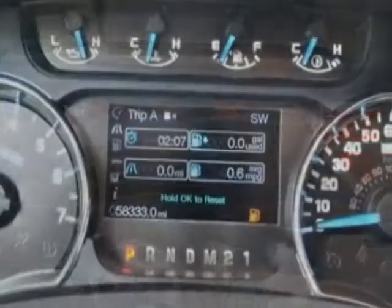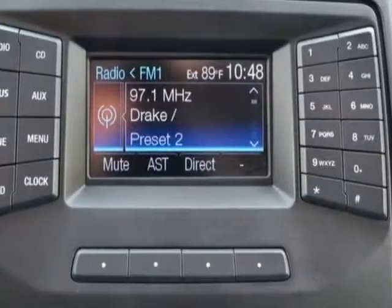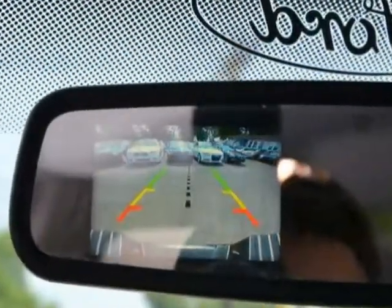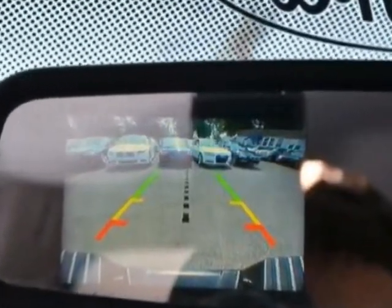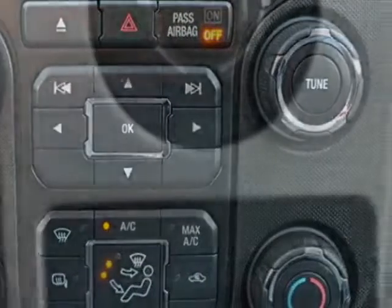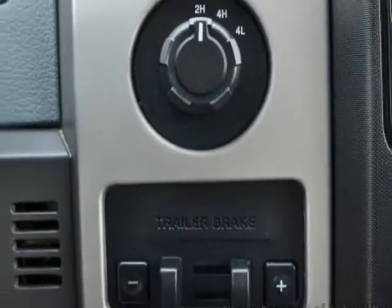This F-150 boasts a 3.5 liter engine and has a 6-speed automatic transmission. Additional options for this vehicle include power steering, air conditioning, and keyless entry. Call 908-241-6262 or email our friendly sales staff today to schedule a test drive.